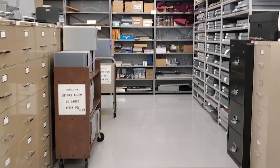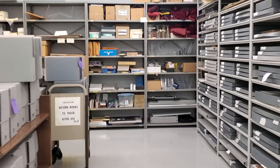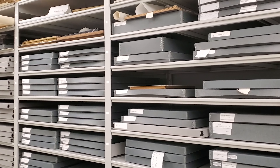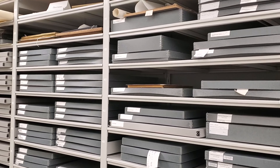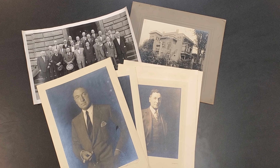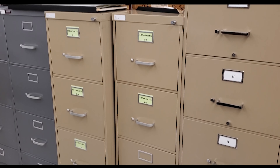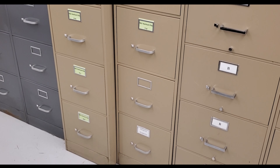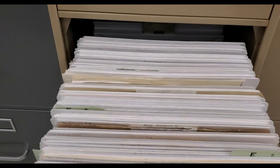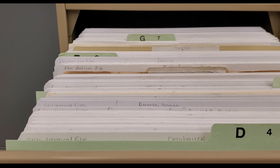More manuscripts and records are this way. Some other materials of interest include those we store in drawers, file cabinets, and oversized shelves. Oversized items could include maps, newspapers, posters, or photographs. These file cabinets contain information on EKU history by topic. The types of items found here include newspaper clippings, programs, and more.